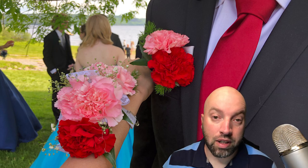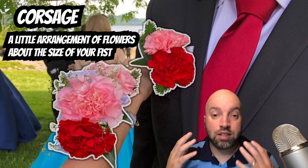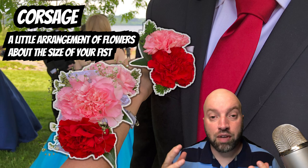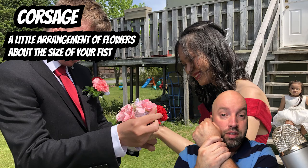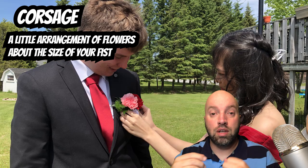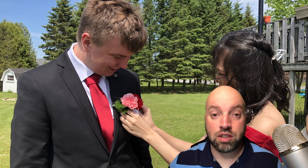The first word we're going to be learning is corsage. A corsage is a small arrangement of flowers about the size of your fist that the man puts on the woman's wrist. And the woman pins the corsage to the man's chest, just like in this picture.